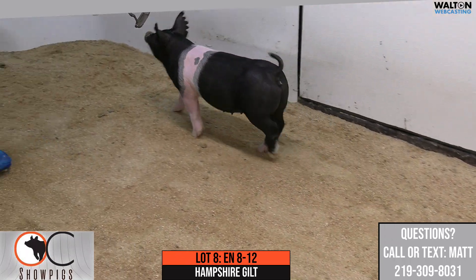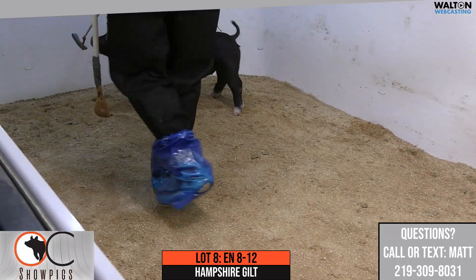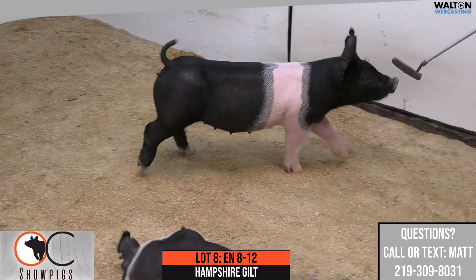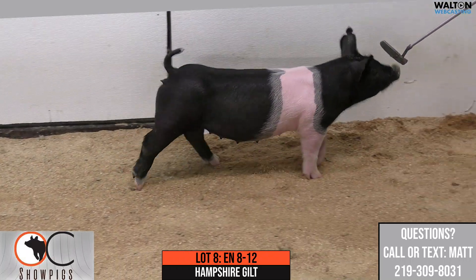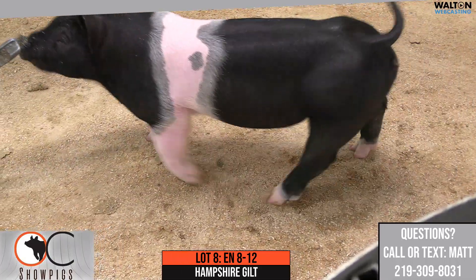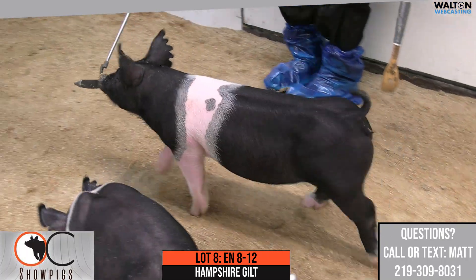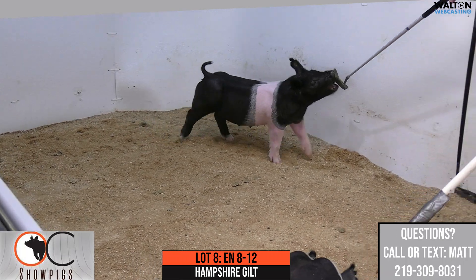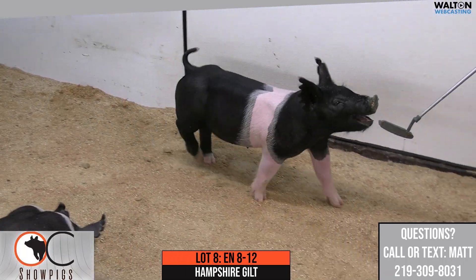She's one that I hate to put online, honestly, just because that means she's going to change ownership and find a new home, but one that we're very, very excited about. The dam would be a Family Affair, Top Gun, Warpath, Lethal sow. The Top Gun sow would be one that we bought from Robbie Meeker and his crew last year in Illinois, and one that we are definitely going to build around.